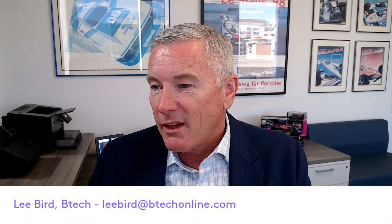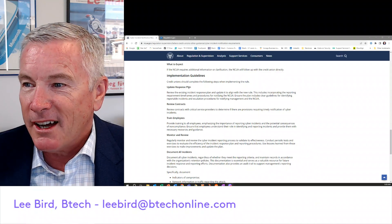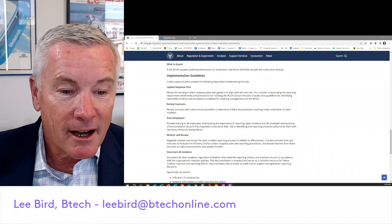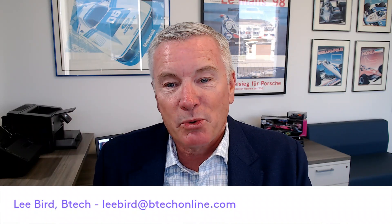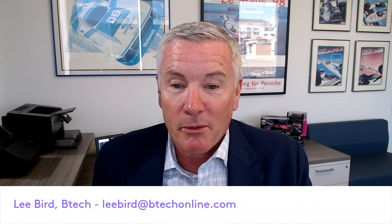The other important thing is they do review implementation guidelines. The first thing: update your response plan. We work very closely with Arctic Wolf — they've got a great service for incident response plans. These changes will need to be made in your incident response plan, because now you've got to report within 72 hours.